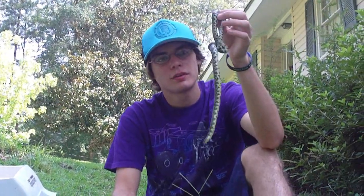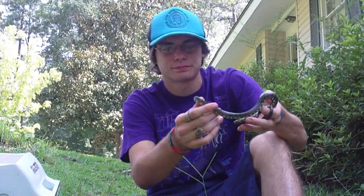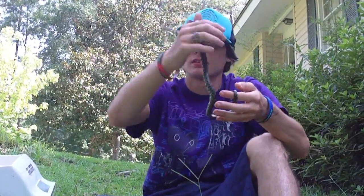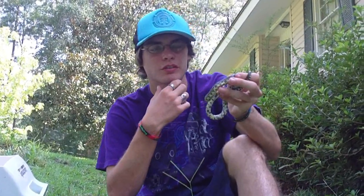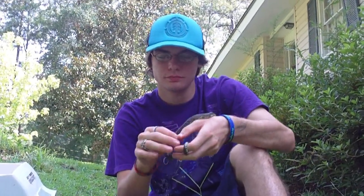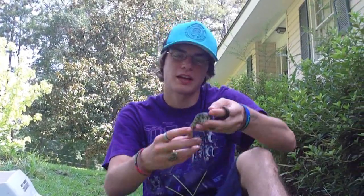I wouldn't think you would see them at a boat landing, but that's where we saw him. He's in the water — he could have been potential food for a fish if I wouldn't have got him. He never did bite. He's real docile, a real nice little guy, a real cool species. I thought it was a speckled kingsnake when I first saw it, but it's not because he doesn't have enough speckles and he's got the lines down his back.